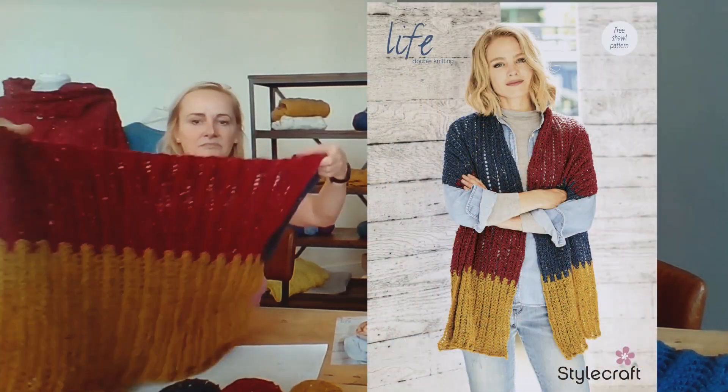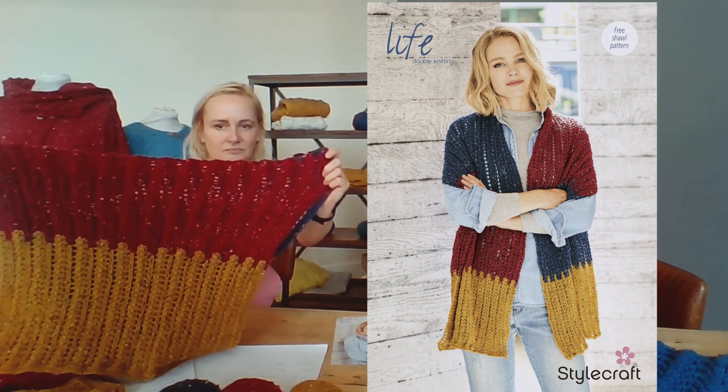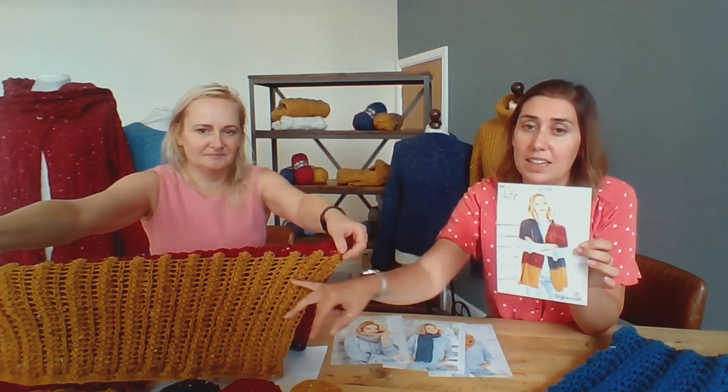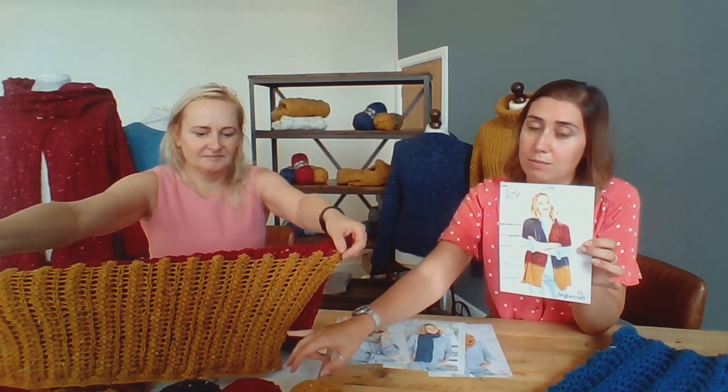First we have a beautiful three-colour lace scarf that Angela's holding up there. This lace scarf is beautiful because it creates a ladder stitch that you can see just here as it moves down the scarf.